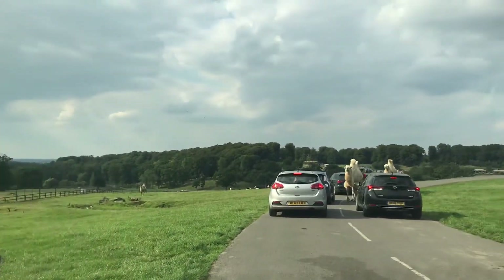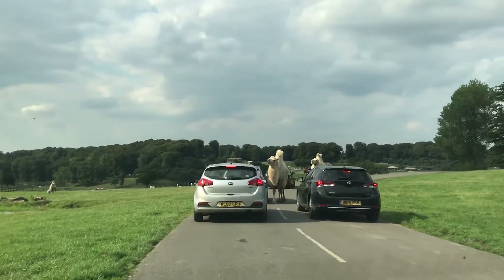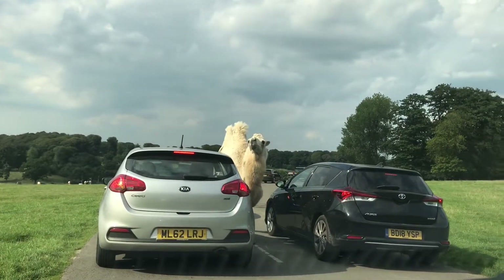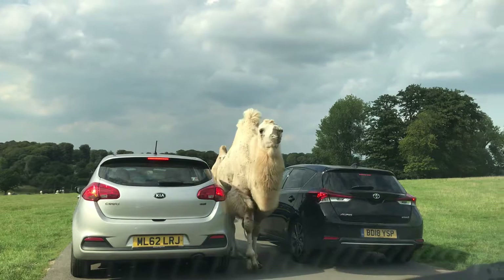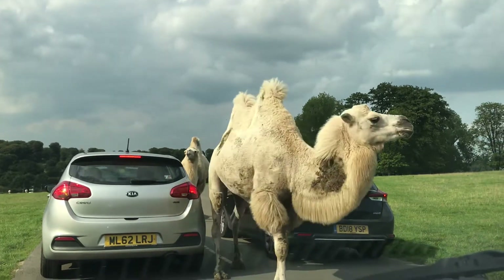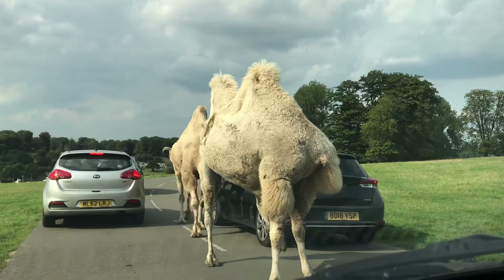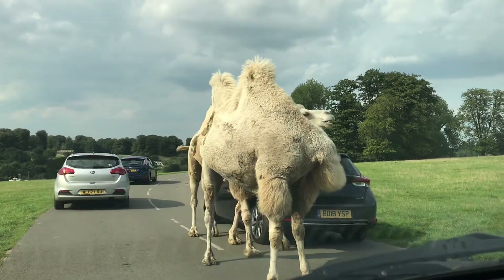As you drive around, keep a look out for another antelope: the Roan antelope, so named after the reddish brown colour of its fur. They also have similar backward arching horns to the oryx, though not nearly as big. An impressive animal all the same.